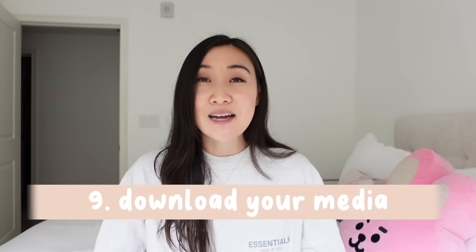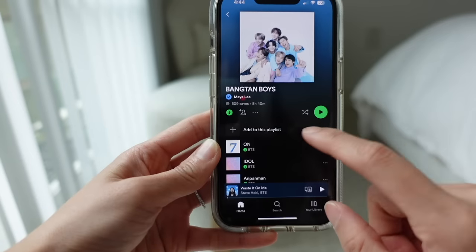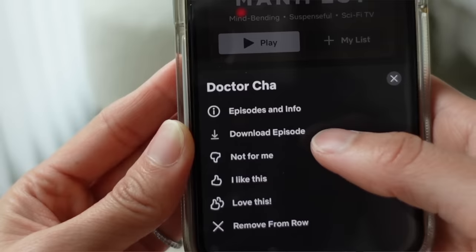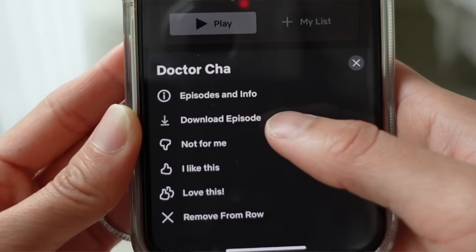Number nine: download your media before you get on your flights. I always download my Spotify playlist, and for songs not on Spotify — like BTS hidden tracks — I put those on Apple Music. I can also download podcasts and Netflix shows so I have entertainment on the plane.